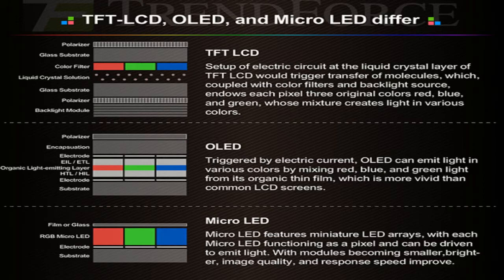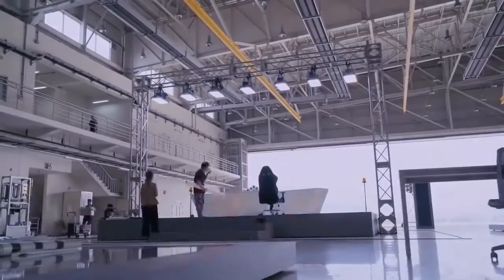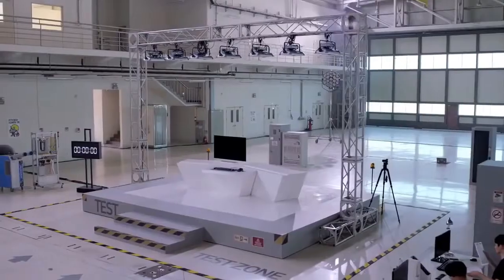And finally, we have the most awaited micro LED. It features miniature LED arrays, with each micro LED functioning as its own pixel that can be driven to emit light. With modules becoming smaller, image quality and response speed improve — which is pretty impressive.